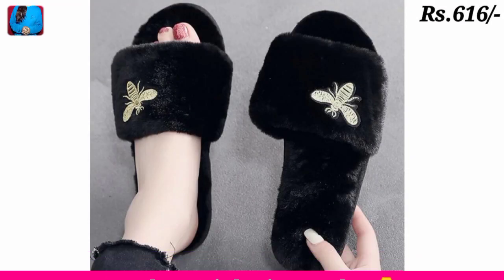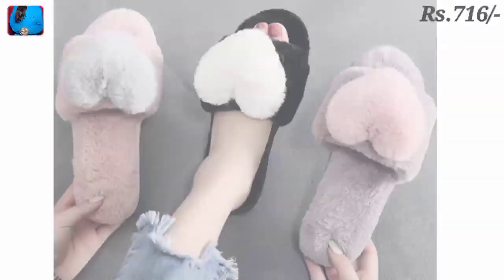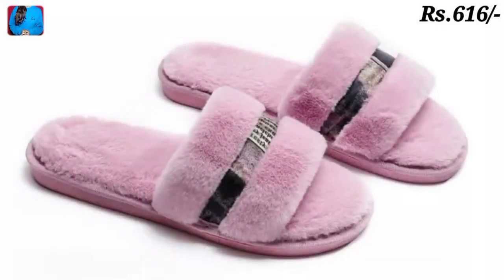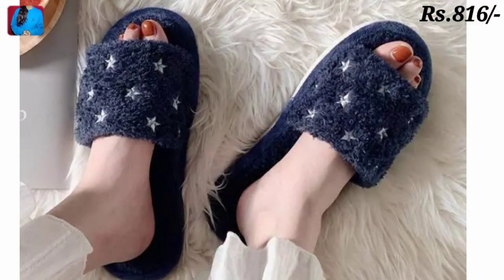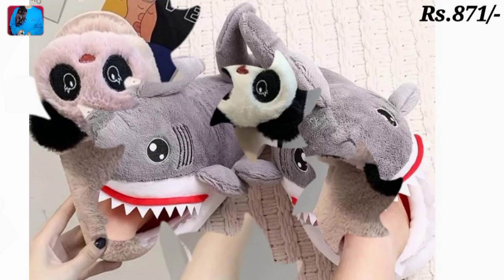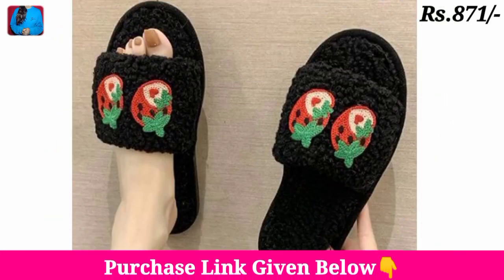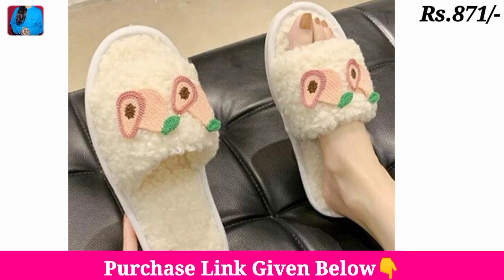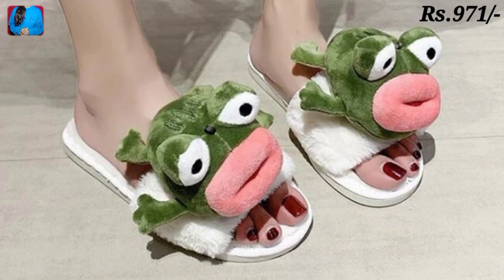Different styles of slippers as you are watching in fur — these footwears are very soft and very comfortable for housewife ladies, and you can use these footwears for your bedroom. Thanks for watching this video and we will meet in the next video.